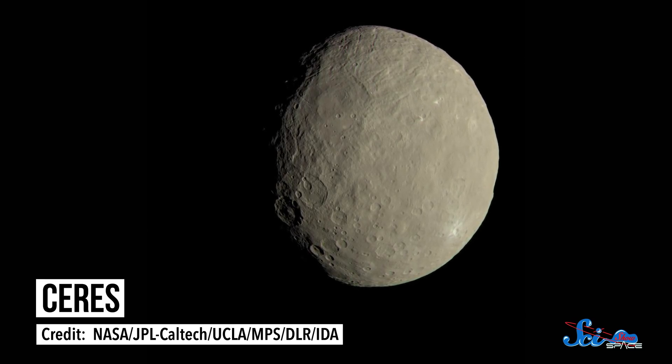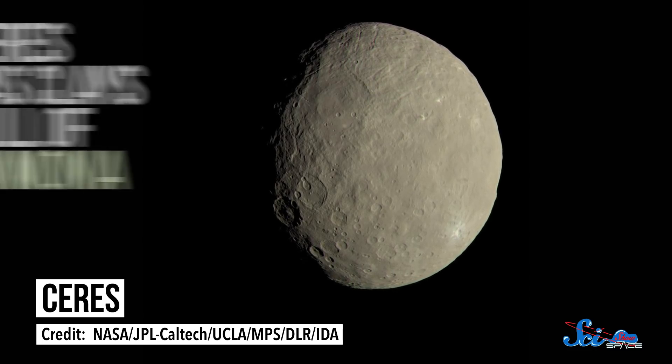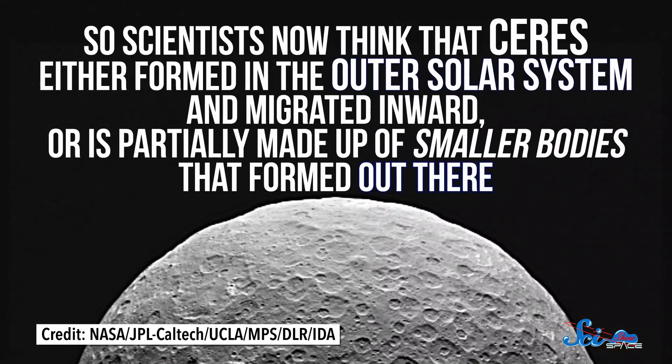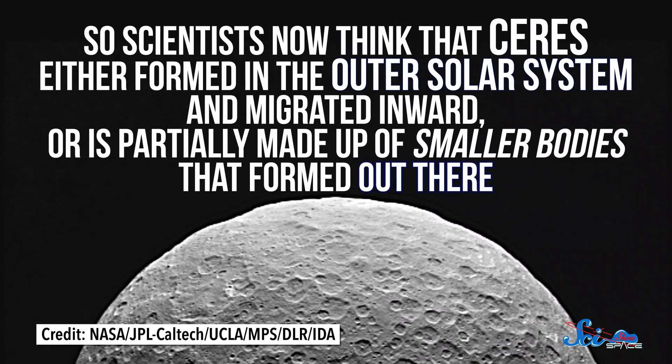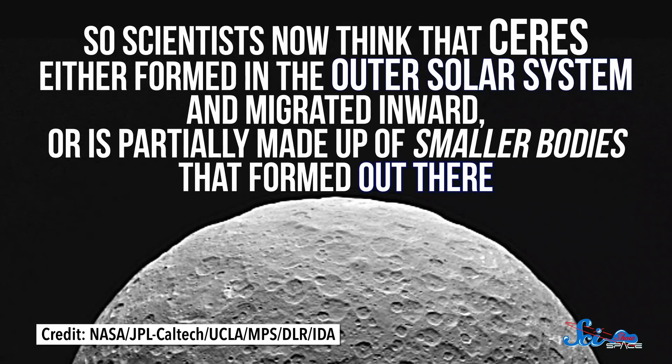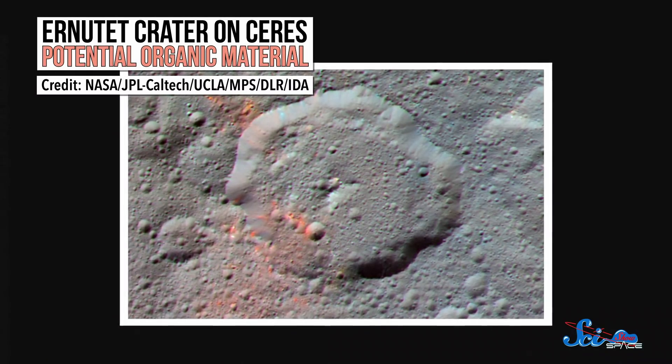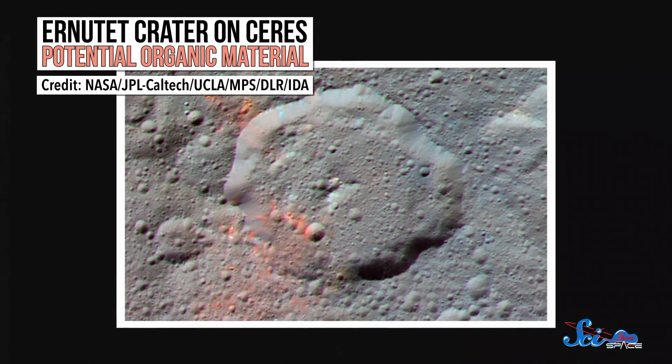Dawn arrived at Ceres in 2015 and started discovering a ton about the object's composition, like that it had clays full of ammonia. That's actually pretty strange, because given its distance from the Sun, Ceres is too hot for ammonia to condense into a solid. So scientists now think that Ceres either formed in the outer solar system and migrated inward, or is partially made up of smaller bodies that formed up there. Dawn also spotted an abundance of organic molecules in one of Ceres' craters, which may have been formed in the dwarf planet's interior. Organic compounds are commonly made by life, but don't get your alien hunting gear out yet — so far, the only molecule identified is some kind of aliphatic, a pretty simple molecule made up of hydrogen and carbon chains. So this might just mean that organic molecules aren't that rare.